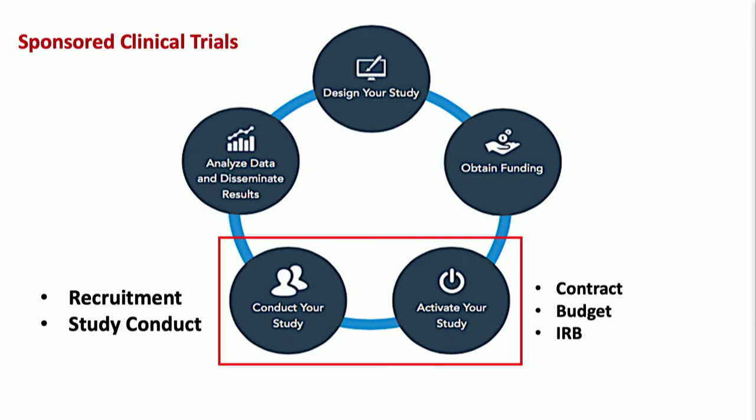Another type, which many of us have engaged in, is sponsored clinical trials. A sponsor evaluating a new treatment — it could be acne, rosacea, HS — contacts different sites for interest. For this type of clinical trial, which I'll focus on mainly, you don't have to worry about designing the study because it's already designed and the sponsor has the funding. The areas we focus on are activating the study at your site and conducting it. Recruitment is a key part, and hopefully there will be opportunity to engage with sponsors on data analysis and publications.